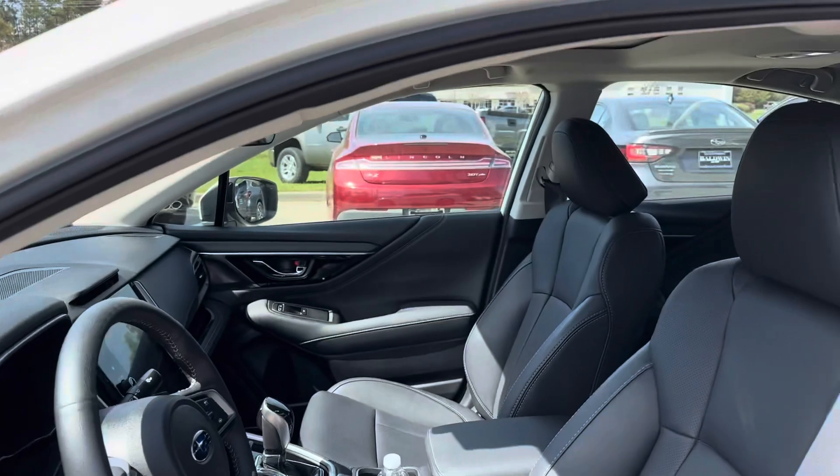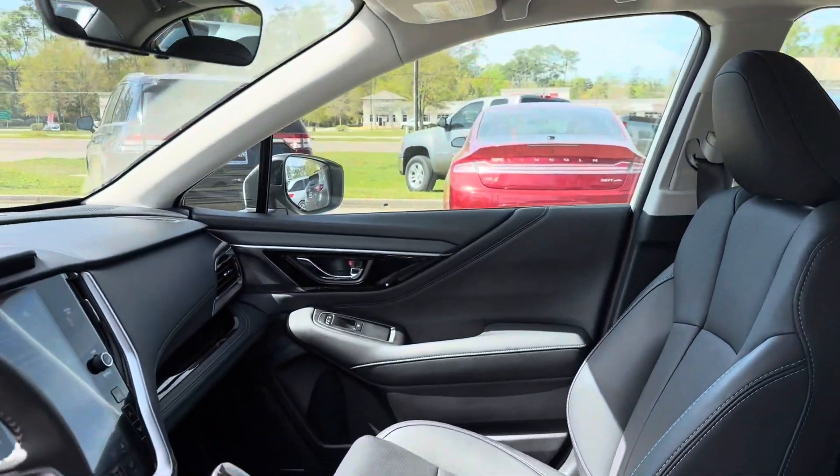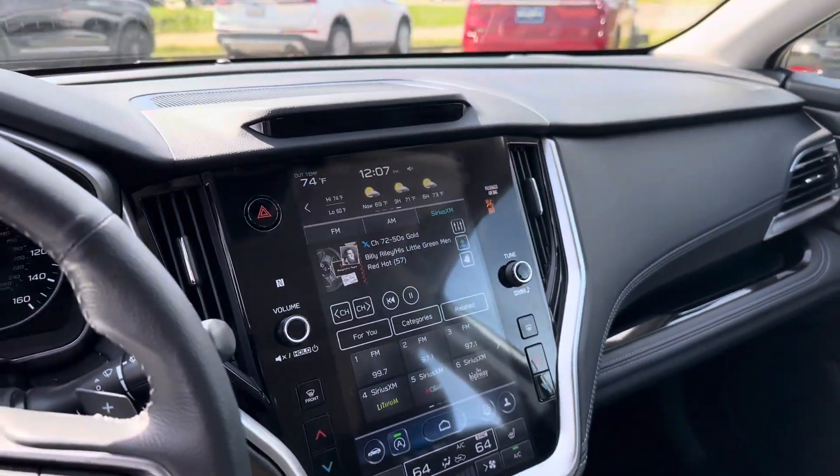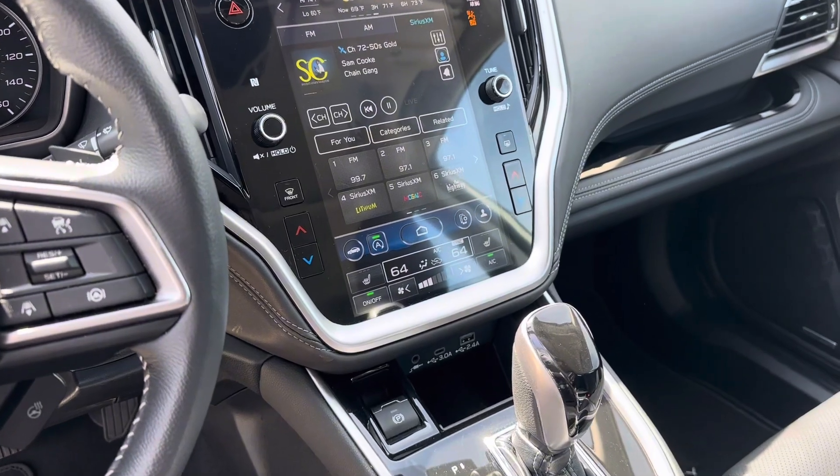Taking a look at our seats, we see that we have electronically controlled heated front row seats for your driver and passenger. And in the center here, we have our 11.6-inch Subaru Starlink display with our climate options and media controls.